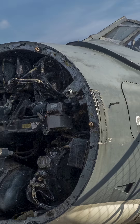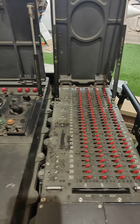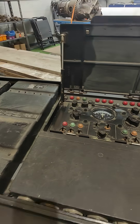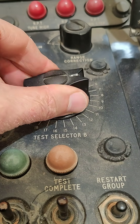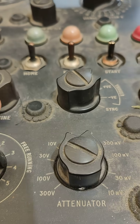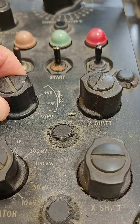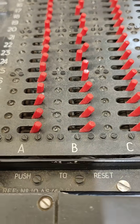This was connected to the Seavixen when it was on the ground, and it was used to simulate an attack scenario. So we know what it does, but we don't know how it works.